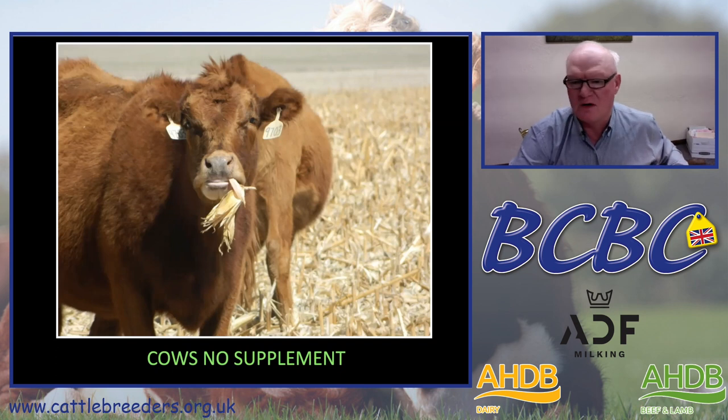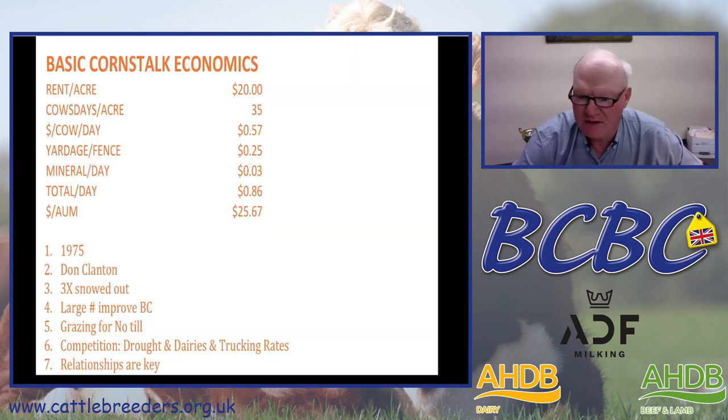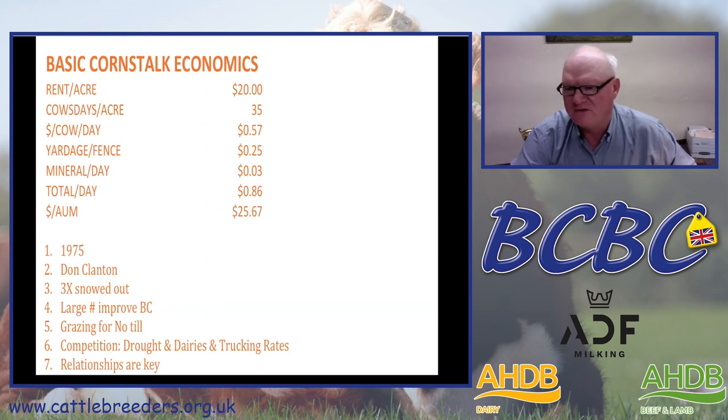That allows for running cows out on corn stalks without any supplement. The basic economics are similar to our yearlings: it rents for $20 an acre, we get about 35 cow days per acre, costing us 57 cents per head per day. Yardage — overhead of building fence, taking care of and moving them — is about 25 cents. Mineral is 3 cents a day, for a total cost of 86 cents per head per day, which is an AUM cost of $25, which is very competitive compared to feeding hay or silage — at least double the cost.